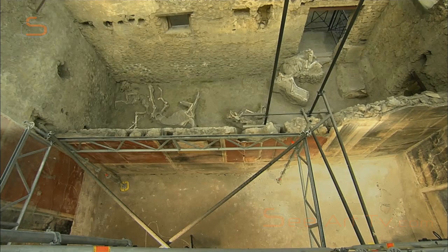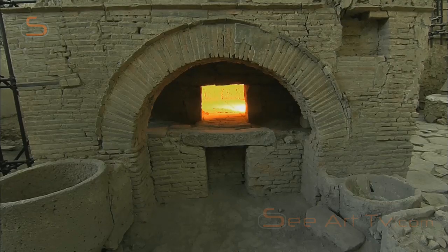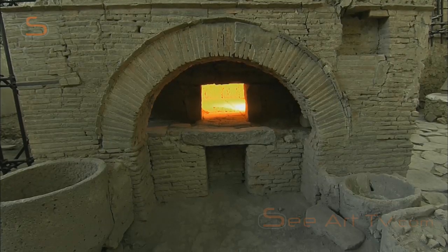The heart of the bakery is the oven. More than a thousand years later, this kind of wood-burning oven will produce the first pizza.